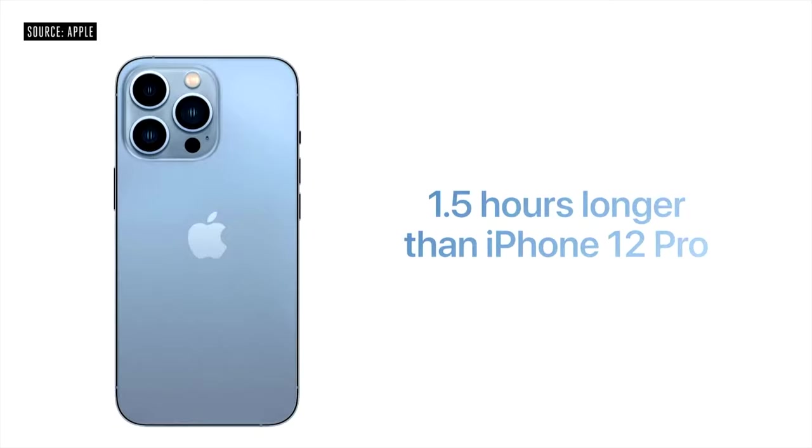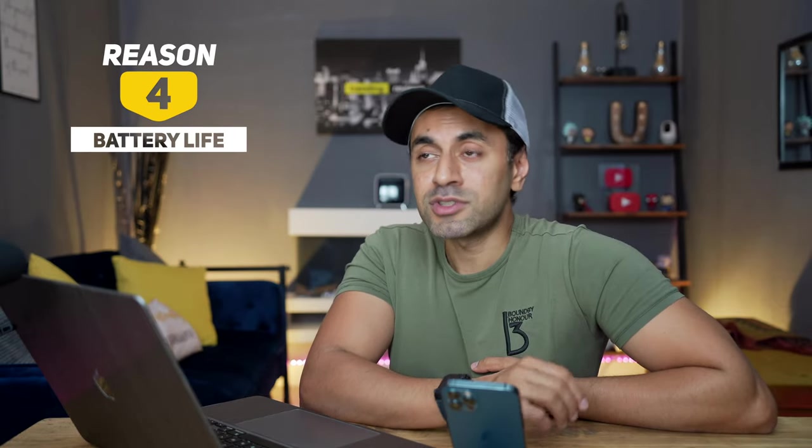Reason number four is battery life. The iPhone 13 Pro lasts more than one and a half hours longer per day than the iPhone 12 Pro. Personally, that is very underwhelming — if they had mentioned five to six hours more battery life, that would be a massive upgrade. If you're gaming on your break, you could easily burn through half an hour of that advantage. If you're at a desk with a charger, it makes even less difference. One and a half hours is not a reason to switch.